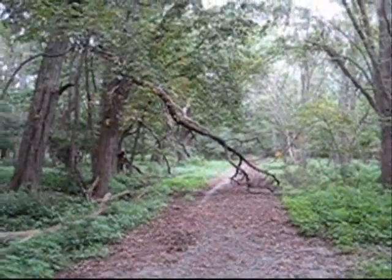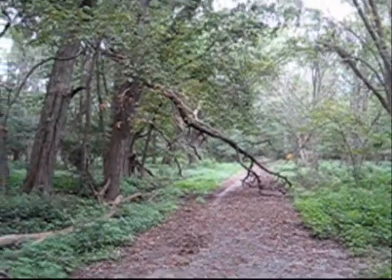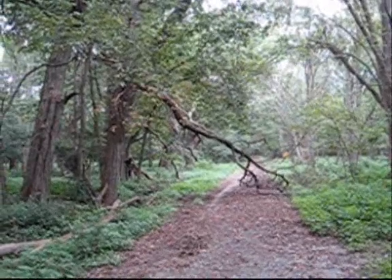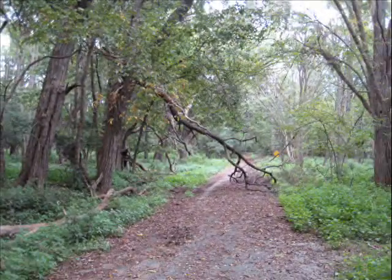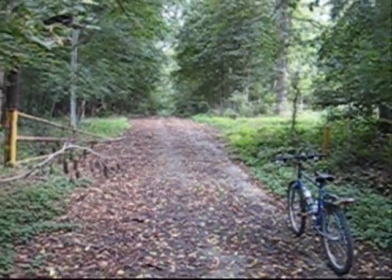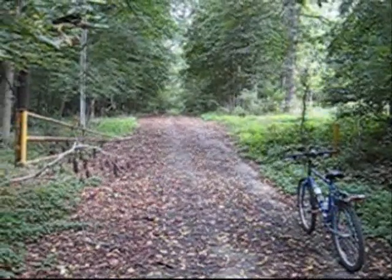Who needs man-made roadblocks? We have nature to do the job for you, and just about as permanent. That's an oak. Well, apparently the road isn't closed very well at this point.